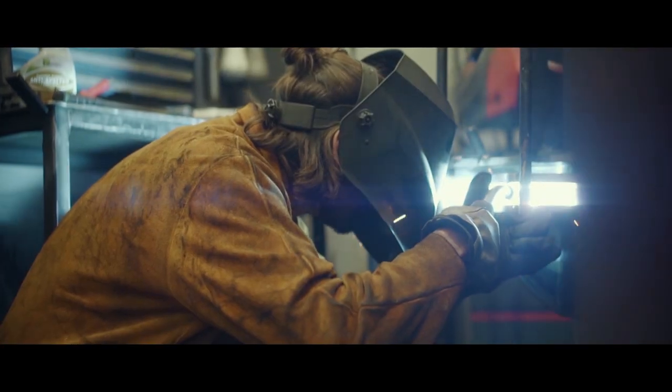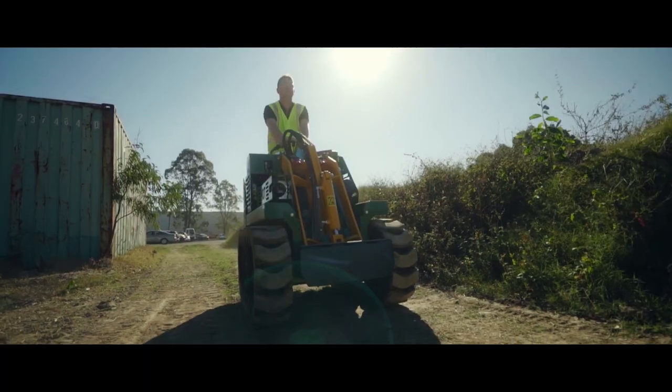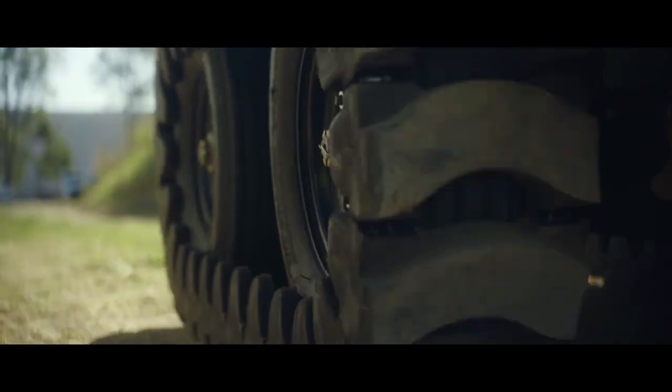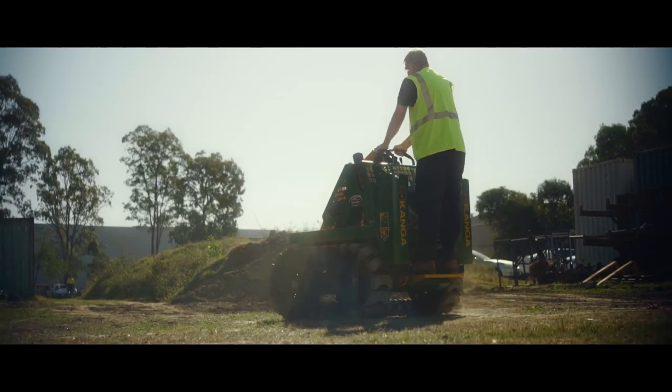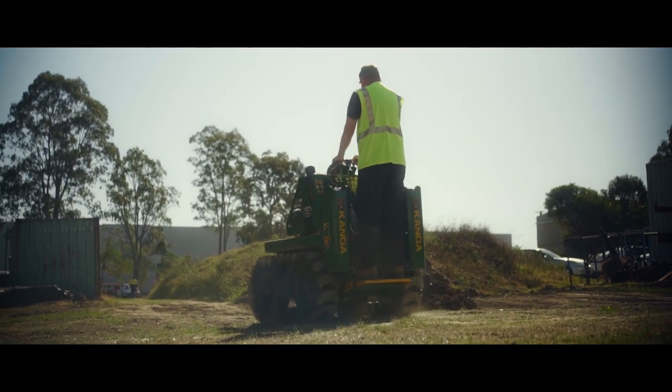Kanga manufactures the most cost-effective, low-maintenance loader range in the market today. We realise that downtime costs money. Therefore, our equipment is engineered for reliability and hassle-free servicing.